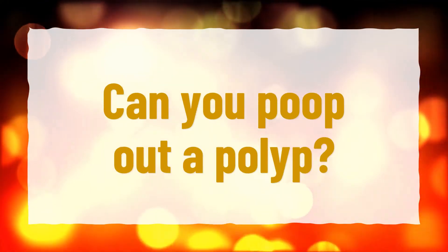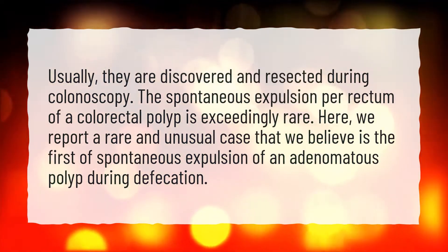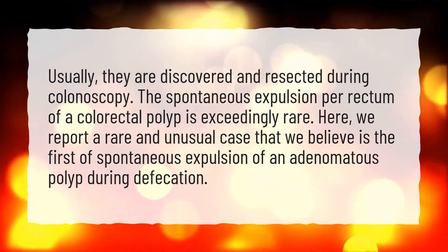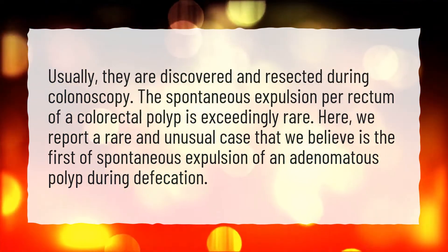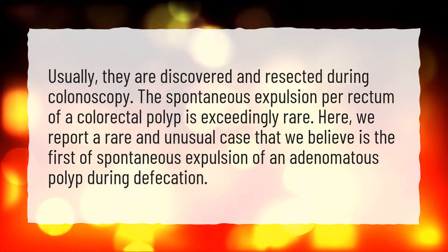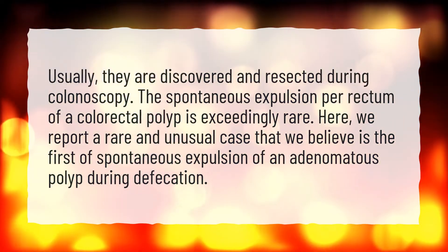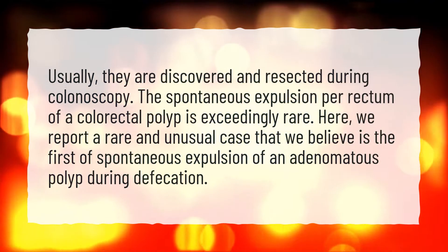Can you poop out a polyp? Usually, they are discovered and resected during colonoscopy. The spontaneous expulsion per rectum of a colorectal polyp is exceedingly rare. Here, we report a rare and unusual case that we believe is the first of spontaneous expulsion of an adenomatous polyp during defecation.